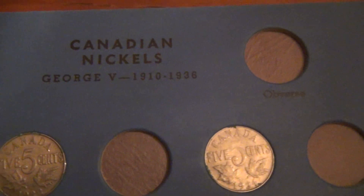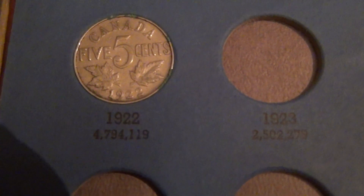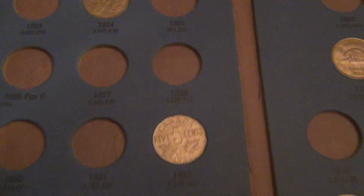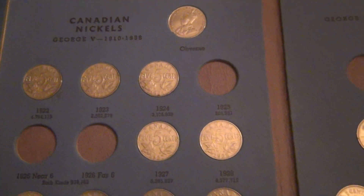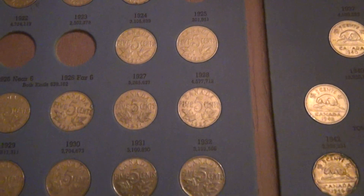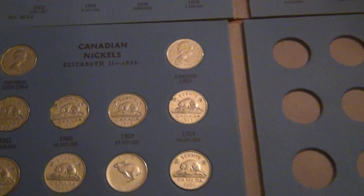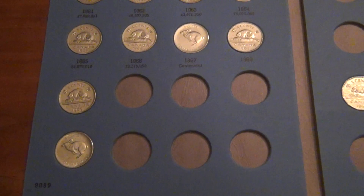We've got the nickels starting in 1910 — I think 1922. Some of these are pretty clean. I think I might be getting some of these graded, especially the 1957 and on. Very clean and very brilliant.